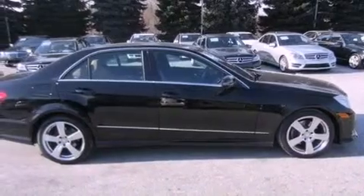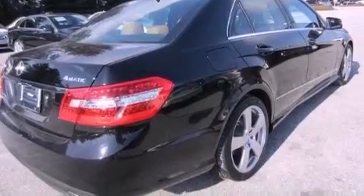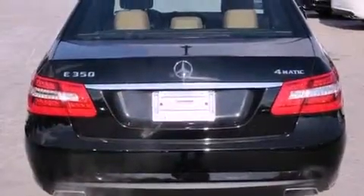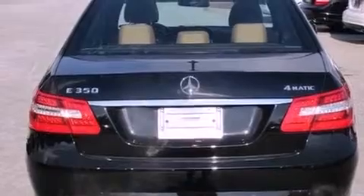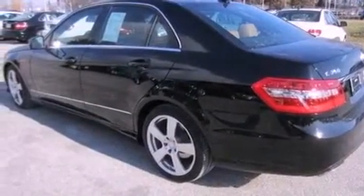Its top features and packages include the P1 package, a front and rear multi-link suspension, the sport package, a sport suspension, a sunroof, a low tire pressure indicator, aluminum wheels, and the pre-safe collision mitigation system.